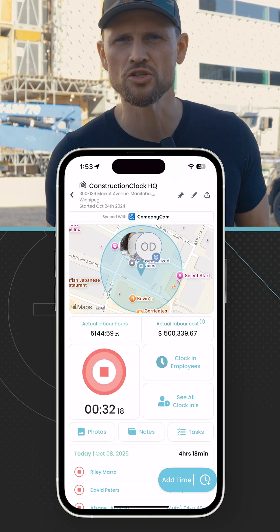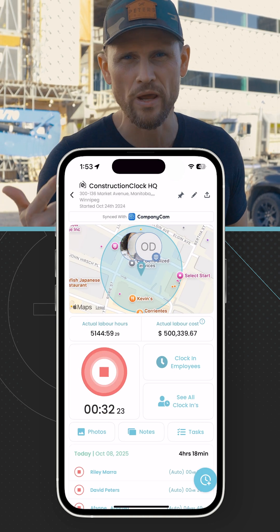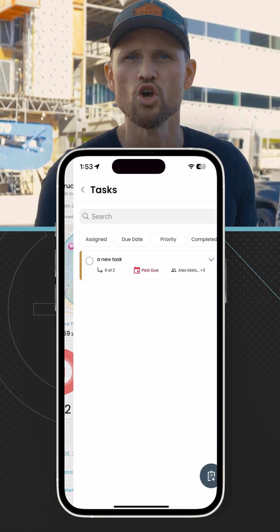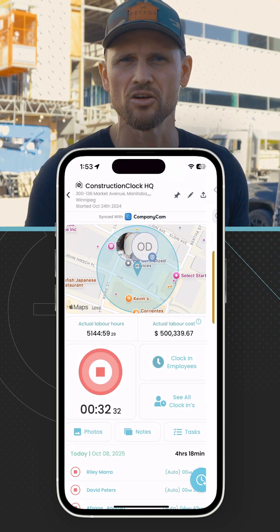For all of your projects, you can also take photos, add notes, and set tasks for all your team members, so you have full visibility into your project at any single time.